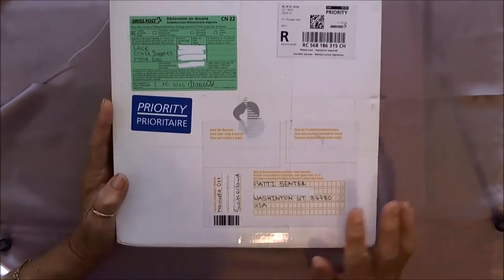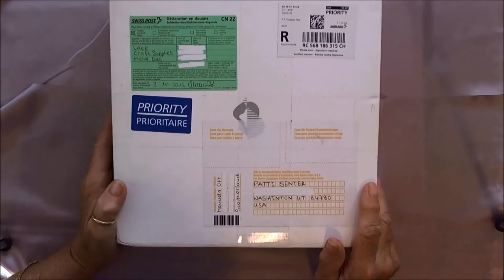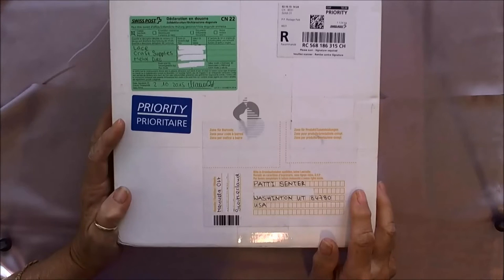Hi, everybody. This is Patti. I'm here today with some happy mail I received this week. It's from Manuela, who you probably know online as Bunny Bow. Manuela lives in Zurich, Switzerland.